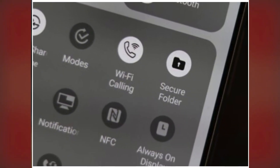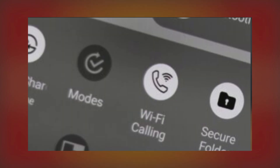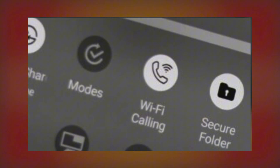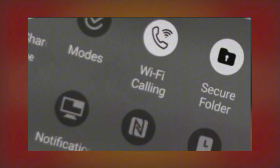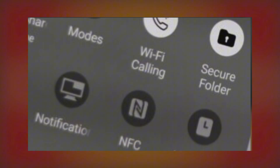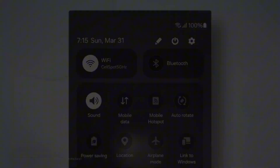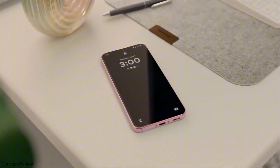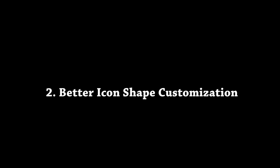Number one: Simple App Lock. Samsung's Secure Folder is fantastic for creating a secure, separate environment, but it can feel excessive if you just want to lock a single app. Rumors suggested that One UI 7.0 would introduce a simpler app lock feature, but sadly it didn't happen. A quick, easy-to-access app lock would be a game-changer for many users. Here's hoping Samsung delivers this in One UI 7.1.